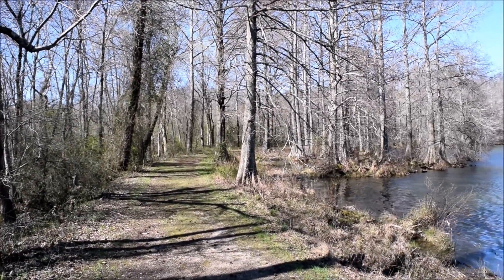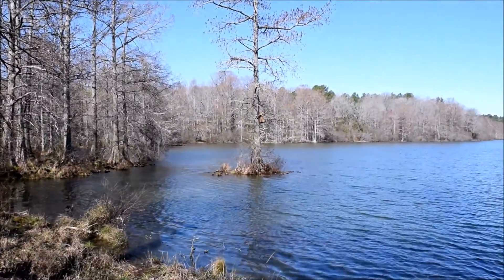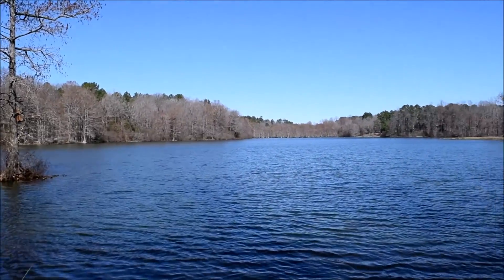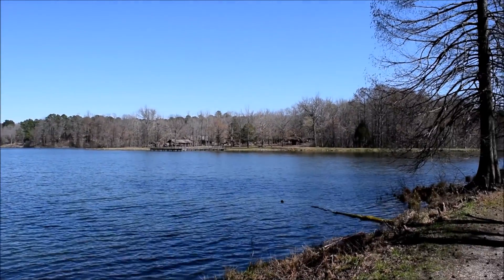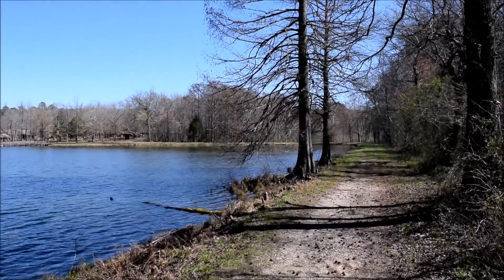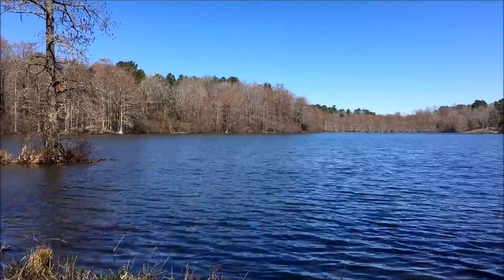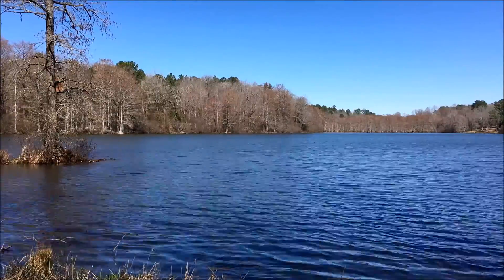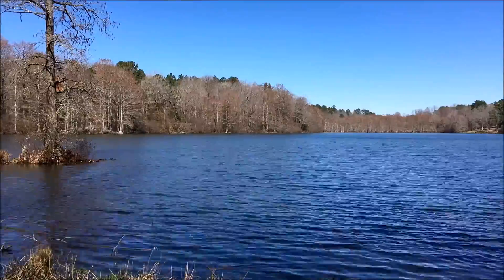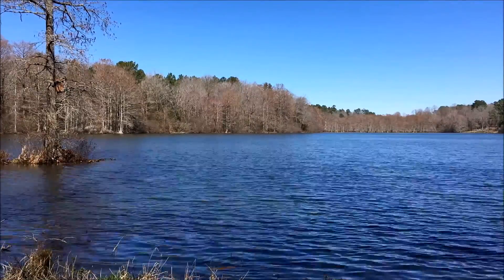This is the southern end of the lake, around the dam now. That goes around the west side of the lake, the trail that way. And then here's the lake itself. Straight out there, in the far distance, is the trailhead. And there's the day use area along the east side of the lake. There's the rest of the dam.